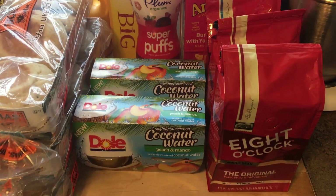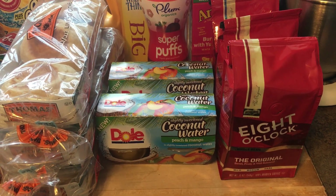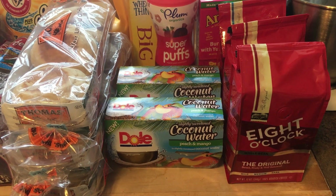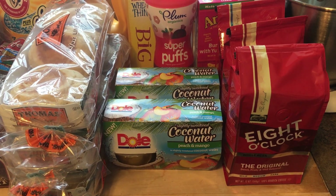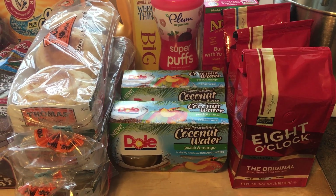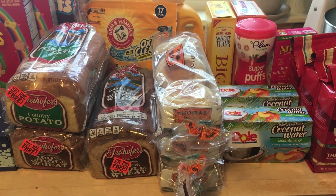The Eight O'Clock coffee — the bagged coffee — is buy one get two free. They are $6.99, so you'll pay $6.99 for all three bags, which is a really great price — that's under three dollars per bag.